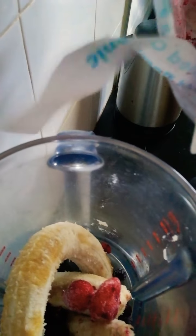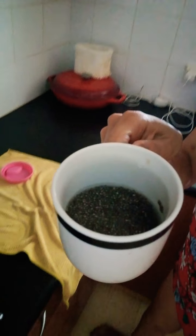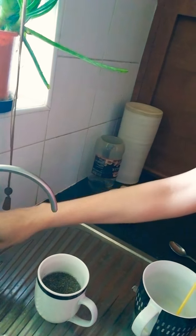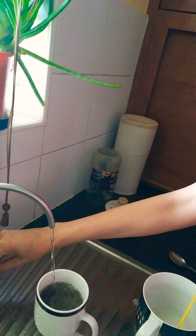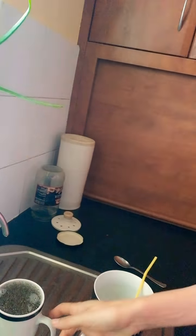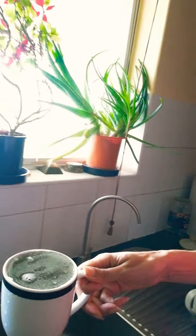I pretty much just put a whole bunch of berries in, and on top of that I also add soaked chia seeds. I just top those up with water.